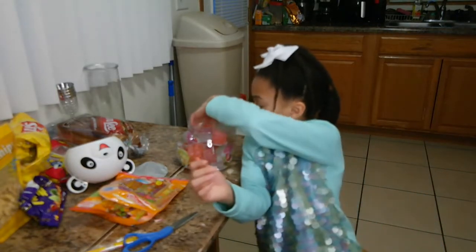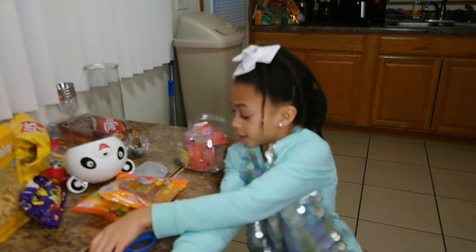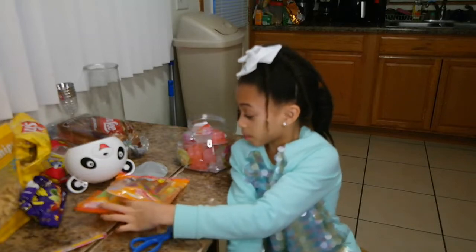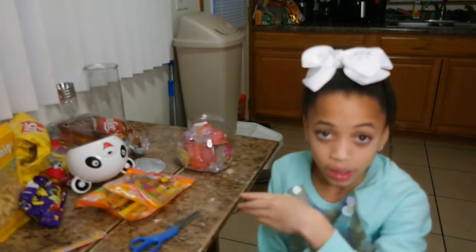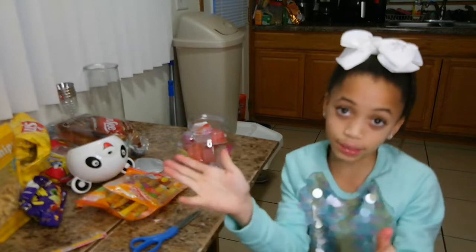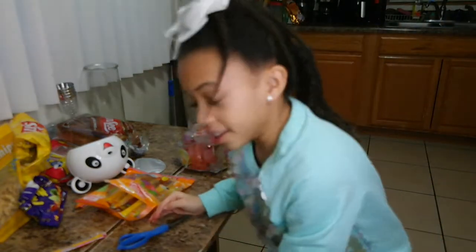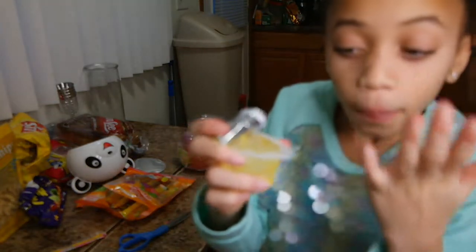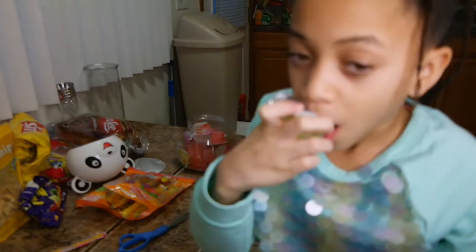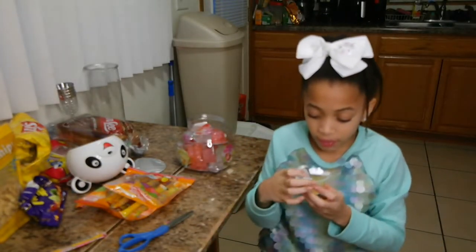Guys, I'm getting help to open the jelly cup because it's hard to open. This is so good! I guess these are only jello. And if you're new to the channel, make sure you like, subscribe, and hit the notification button.